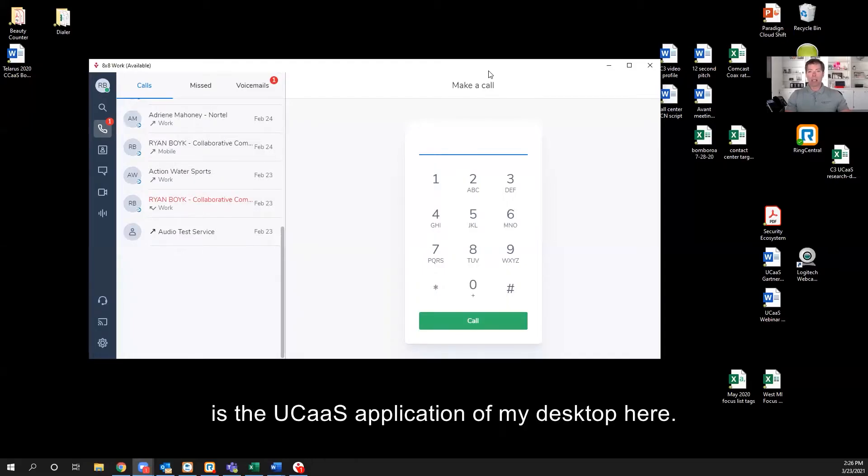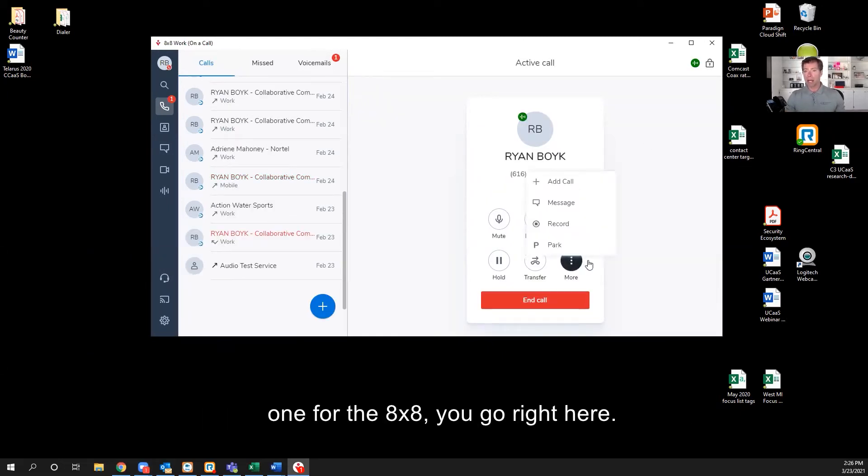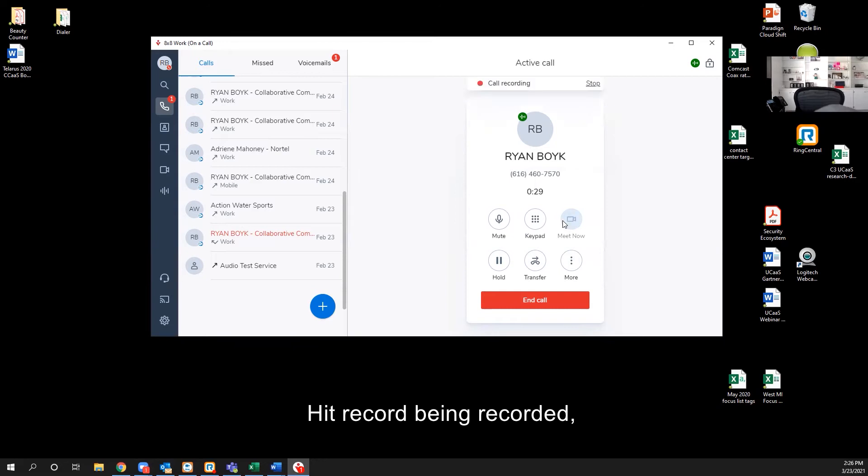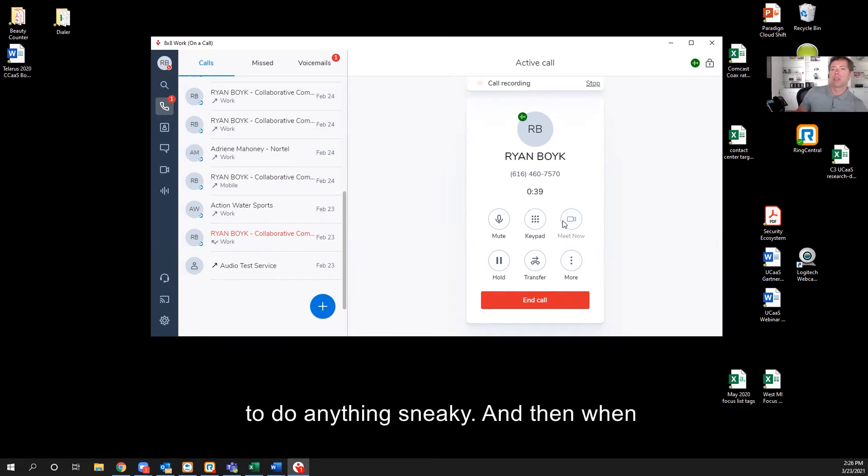This is the UCAS application on my desktop here. On this one, for the 8x8, you go right here and you hit record. Being recorded — Eddie got a notice that this call is being recorded, so you're not trying to do anything sneaky.